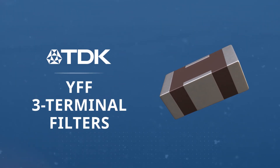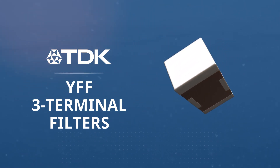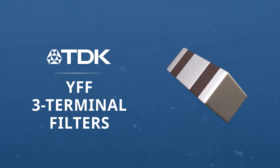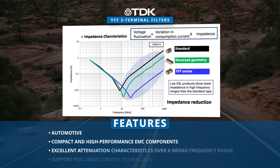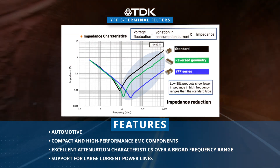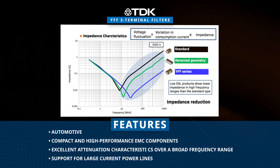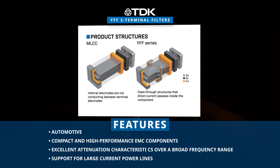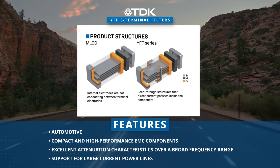The TDK YFF 3-Terminal filter provides ultra-low ESL solutions with an innovative structural design that enables it to replace traditional multi-component LC circuits. As electronics continue to advance in speed and frequency, there is a growing need for low equivalent series inductance ESL 3-Terminal feed-through filters for noise filtering or decoupling. TDK addresses this demand with the YFF series, specifically designed to meet the requirements of the automotive industry for low ESL products.